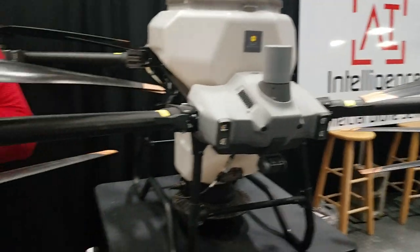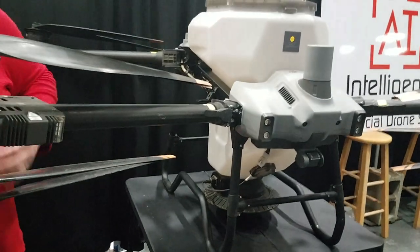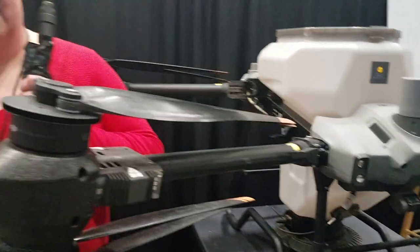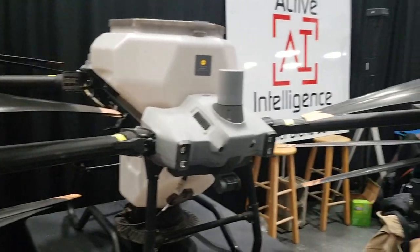A cultural drone that can fly over wet fields, can distribute seed, and also do spraying. I think it carries 110 pounds of seed — yeah, amazing.